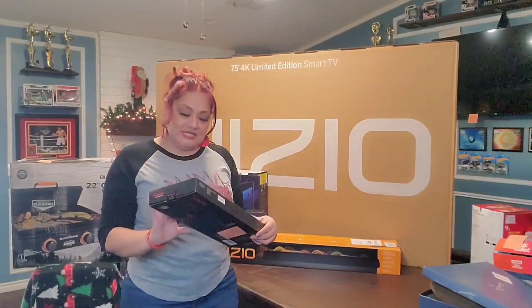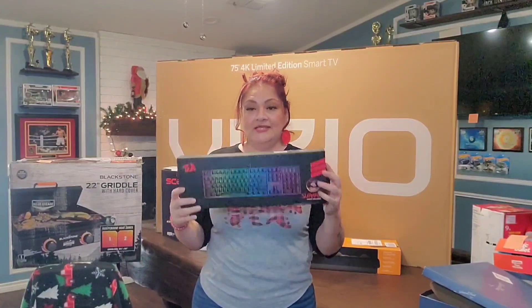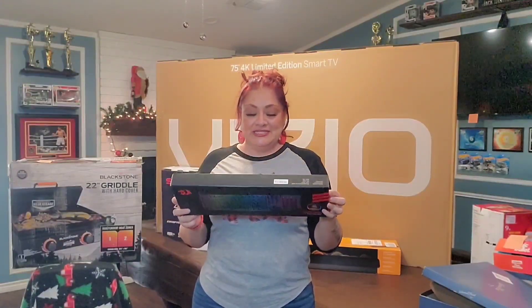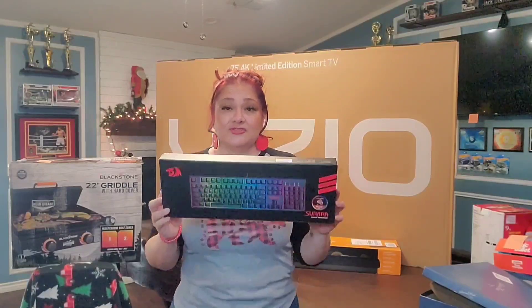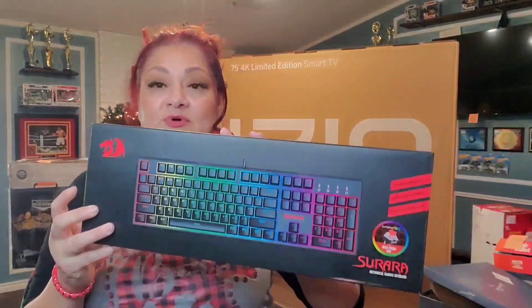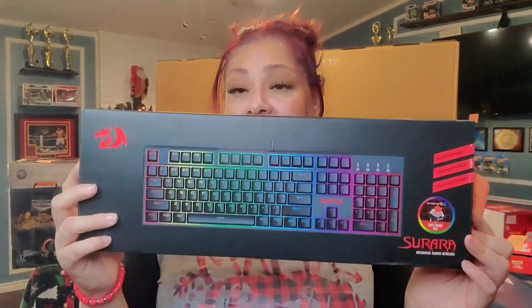My son ended up getting a gaming keyboard as a Black Friday deal. He's already set up his game room and is using it. He got it off Amazon for $39.99. Here's the barcode if you need it. He really likes it — Christmas came early!